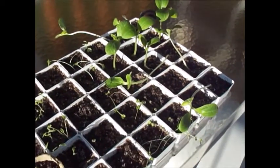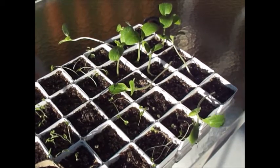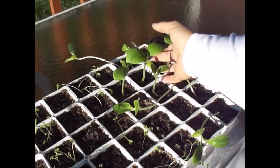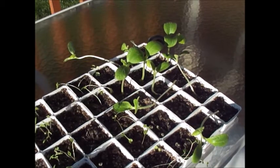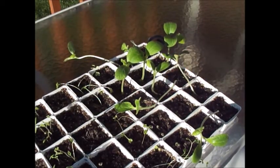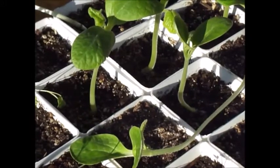These leggy ones right here are all the same species of squash, but these big ones — these three — they're huge, they're double the size. They're standing straight up, and they were growing in the exact same soil with the exact same amount of water.